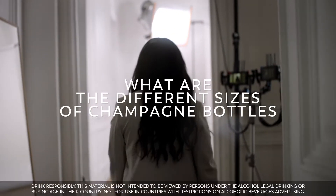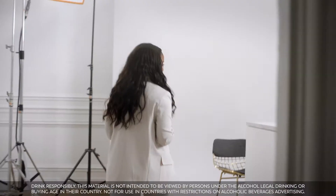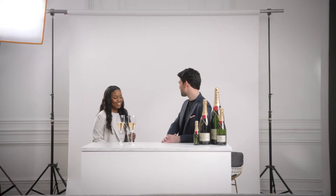Hi, I'm Kamal and today we're going to explore the different sizes of champagne bottles with Moet and Chandon. How are you? Very well, I'm Ethan, I'm the ambassador for Moet et Chandon.